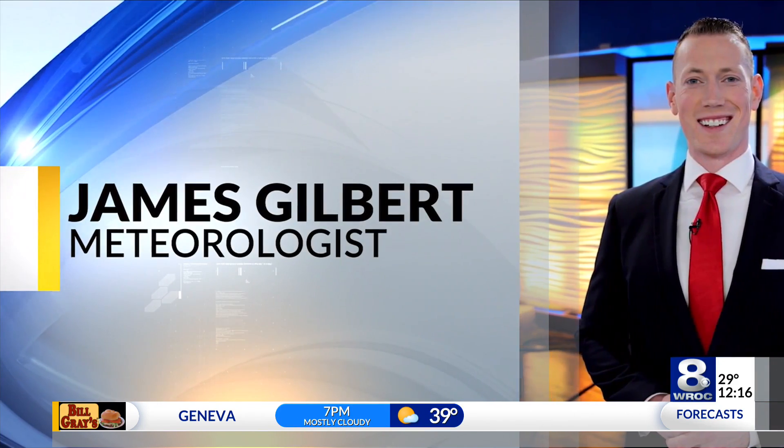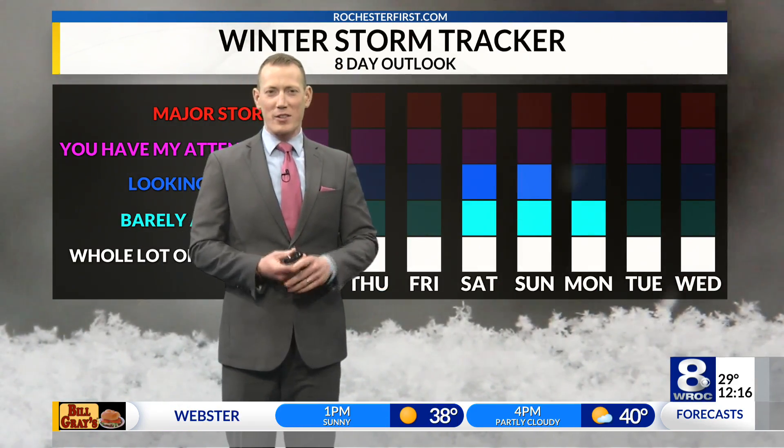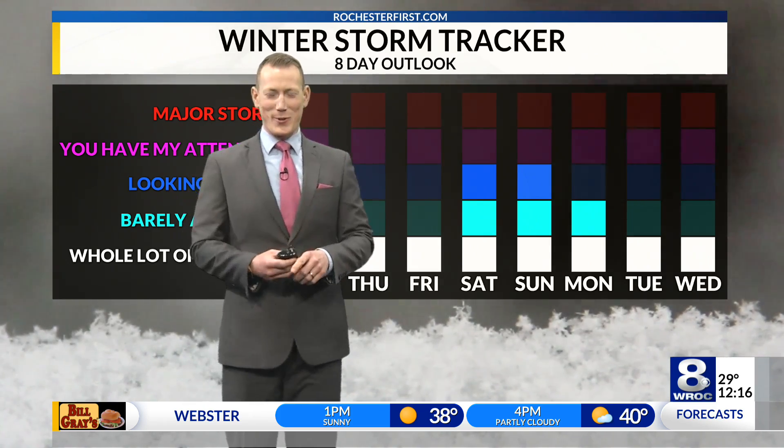Here's meteorologist James Gilbert. Are we done with snow? Will we see any more flakes fly? No and yes to those questions.